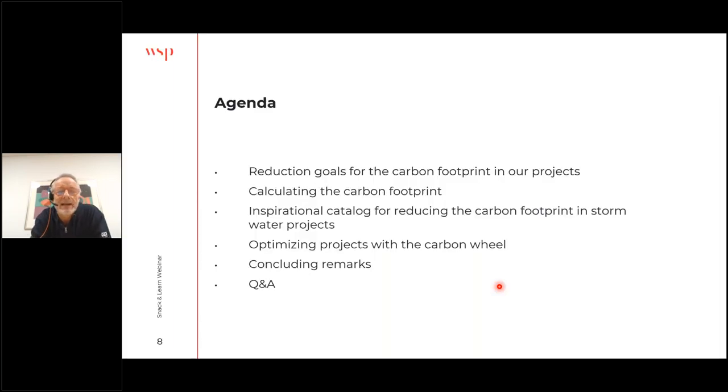To the agenda: I'll go through the reduction goals for carbon footprint in our projects — we have our own reduction goals here at WSP Denmark. Then I'll briefly cover how we calculate the carbon footprint and tell you about a project we're doing with a client where we've made an inspirational catalogue for how to reduce carbon footprint in stormwater projects. I'll also show you how we optimize projects with what we call the carbon wheel, an invention we made here at WSP Denmark, and then some concluding remarks.